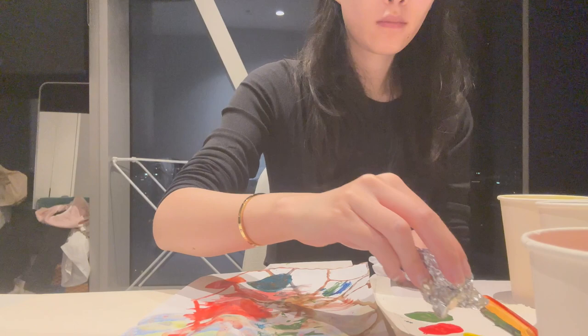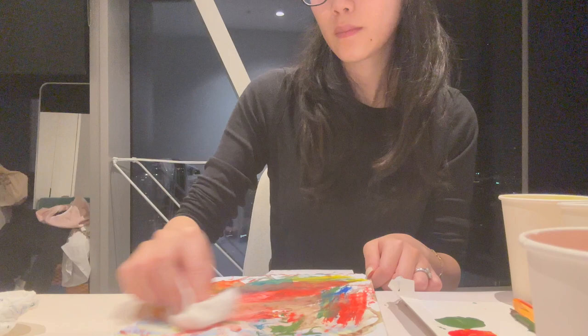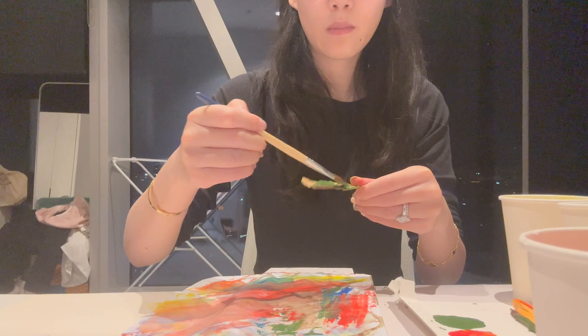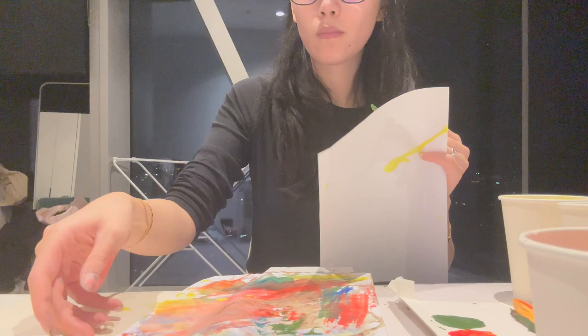I crumple up the foil to create an assemblage — it gives a unique effect and shows the special texture of the foil. I use the paper towel to wipe the paper, which mixes everything up and leaves a watermark. Then I apply some paint on a leaf and press it on the paper — the texture and pattern of the leaf transfers clearly, showing a sense of nature.